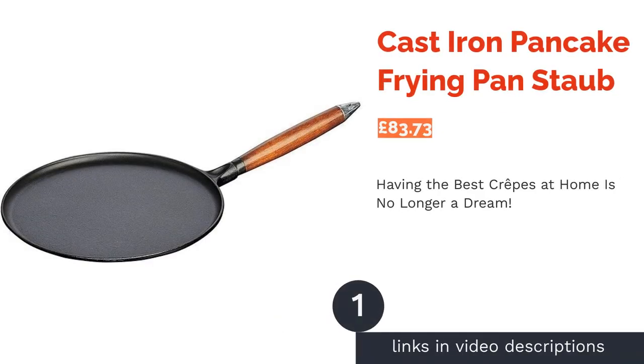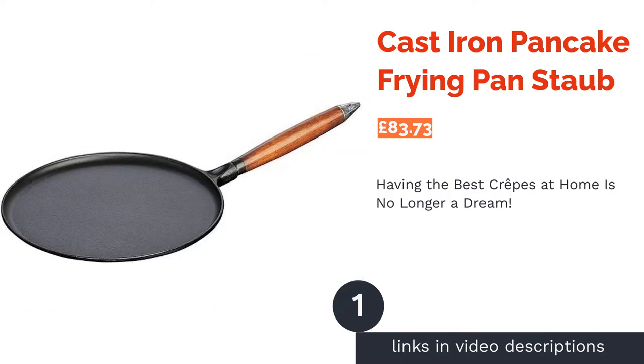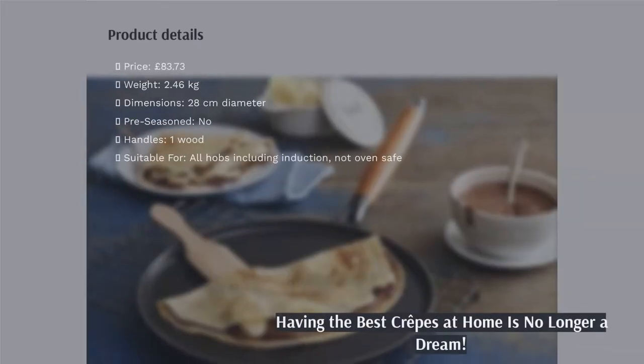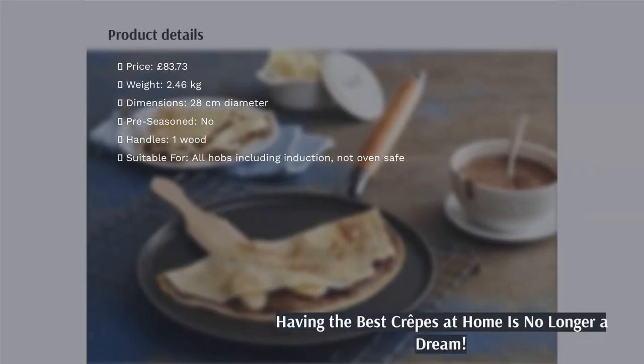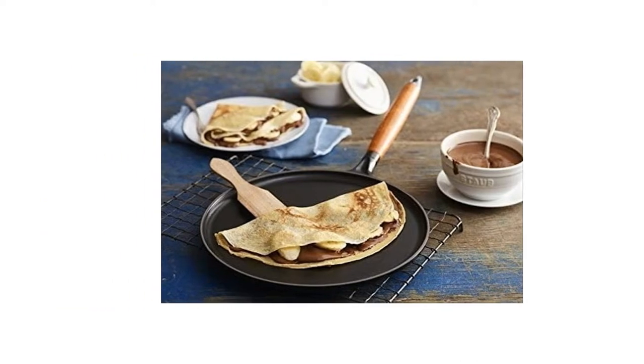The first product on our list is the cast-iron pancake frying pan by Staub. Crepes just taste so much better in Paris, but this special pan for pancake and crepe making is extra flat so you'll be able to flip over even the thinnest crepe without breaking it, just like a pro.